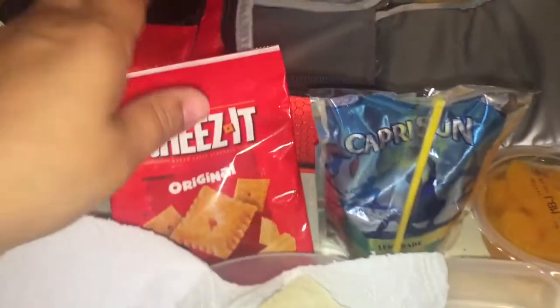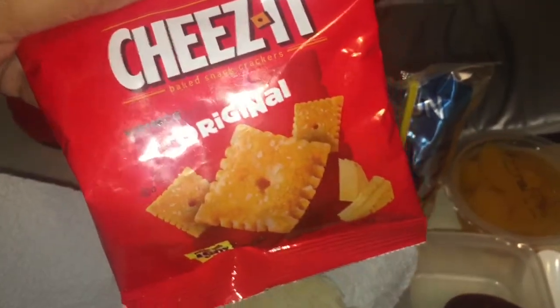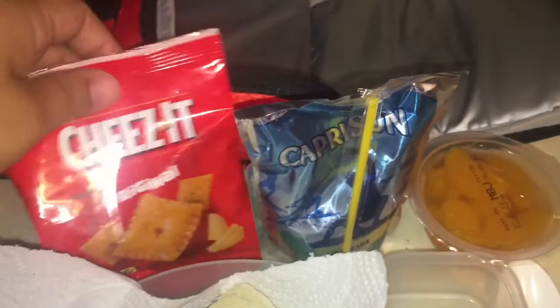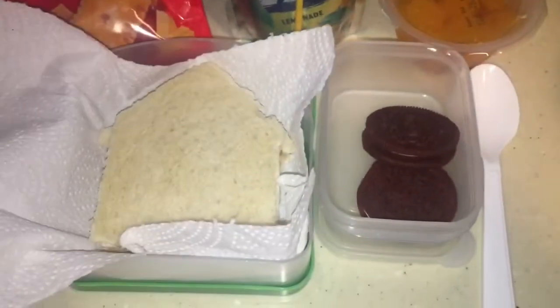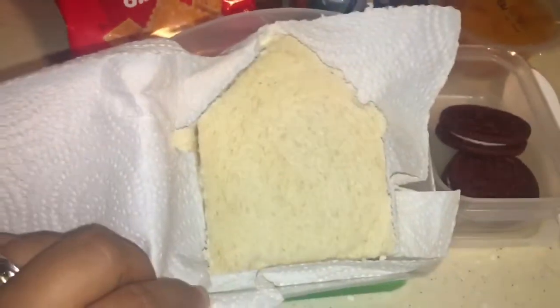My middle son is getting some Cheez-Its, Capri Sun, mandarin oranges. And I don't even buy those Cheez-Its, honestly — I don't know where they came from. And he's getting some red velvet cookies and then a peanut butter and jelly sandwich shaped like a house. So that is my middle son.